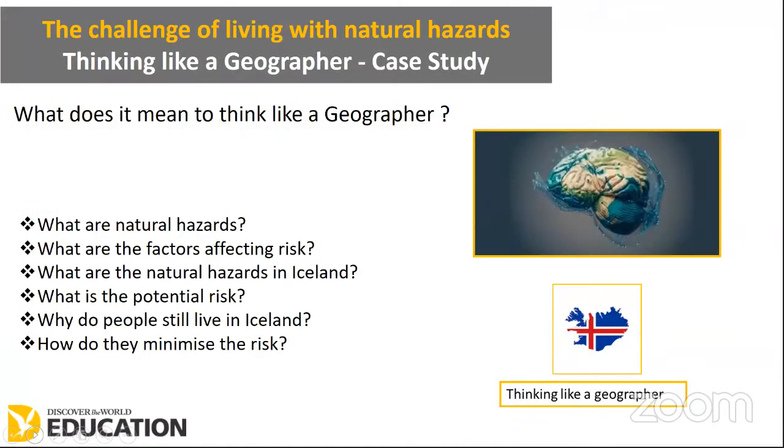The first thing we want to do is think about what it means to think like a geographer. I've done a little bit of research and spoken to some students — A-level and GCSE — as well as some teachers. We collectively think it means you have the ability to look at different aspects of countries, case studies and topics from a political, social, environmental, economical, as well as physical location point of view.